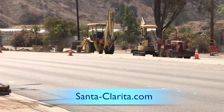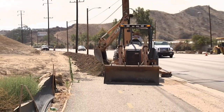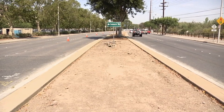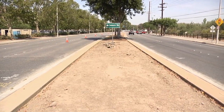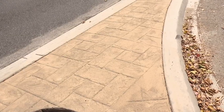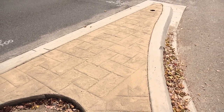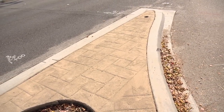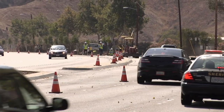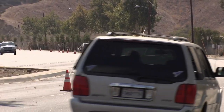Before this project was under construction, there were raised medians with curbs, but basically only asphalt in the center of those medians. As part of this project, they were required to remove the asphalt and install stamped concrete, an irrigation system, and landscaping. After it's completed, the city will take over maintenance and will be responsible for these medians as part of our landscape maintenance districts.